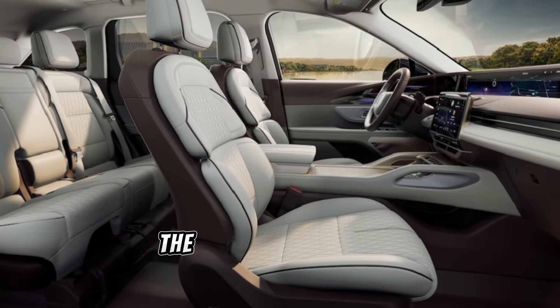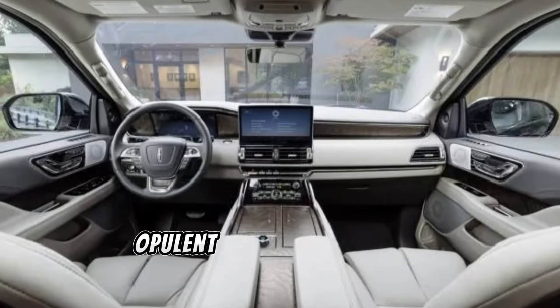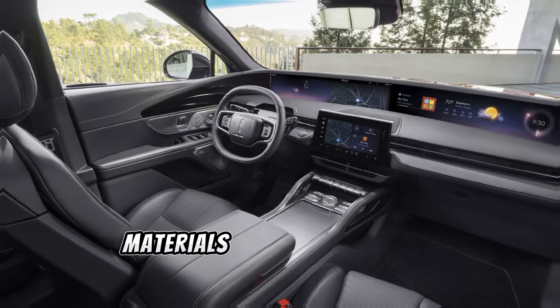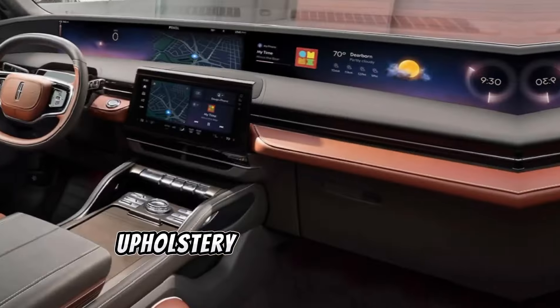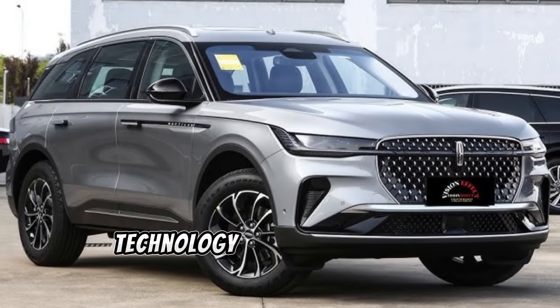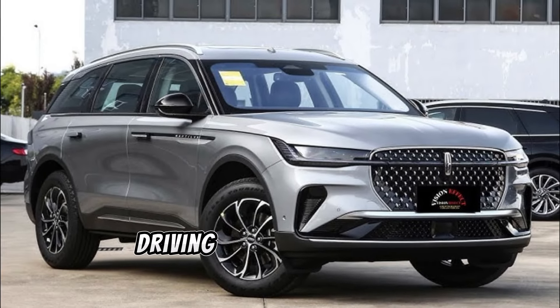Stepping inside, the Nautilus welcomes you with an opulent cabin that's both spacious and refined. Premium materials, such as leather upholstery and genuine wood trim, elevate the sense of luxury, while advanced technology seamlessly integrates into the driving experience.